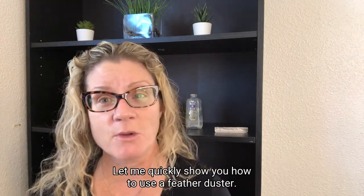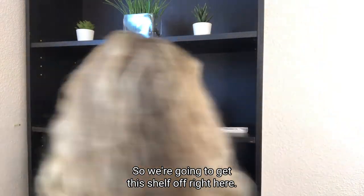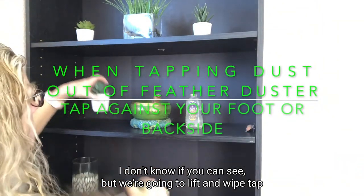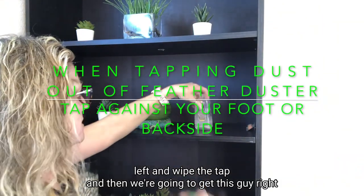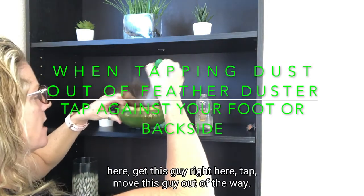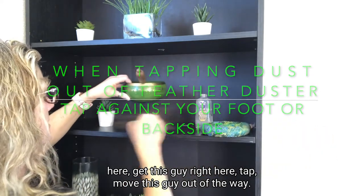Let me quickly show you how to use a feather duster. We're going to get this shelf right here — lift and wipe, tap, lift and wipe, tap. Then get this guy right here — tap. Move this guy out of the way — tap.